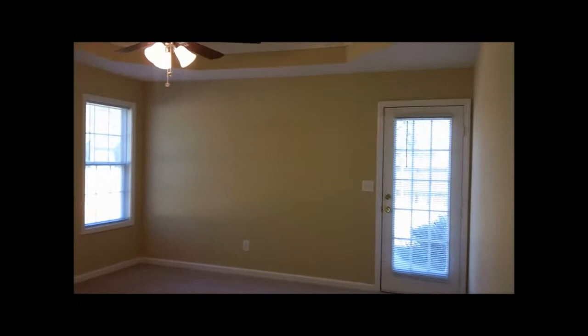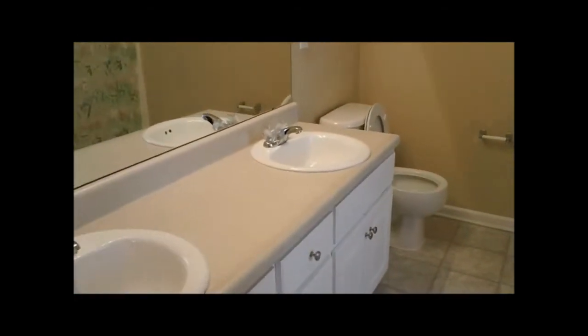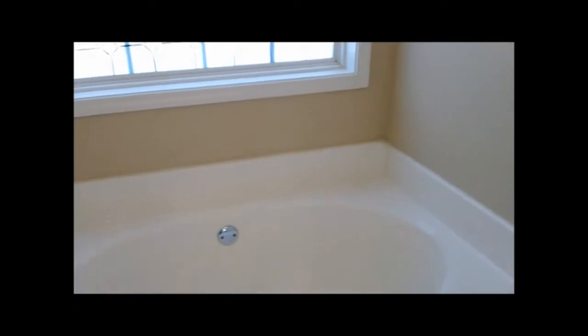We're going to go to our right, walk to the end of the hall, right into the huge master bedroom. This is very large — it has a door that goes out to the back as well. Nice tray ceilings with a light fixture and ceiling fan. Off of the master bedroom, of course, you have the master bath with a dual sink vanity, a garden tub, and a separate shower. It's very nice.